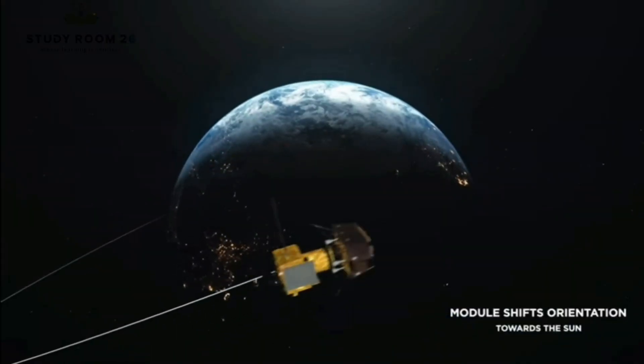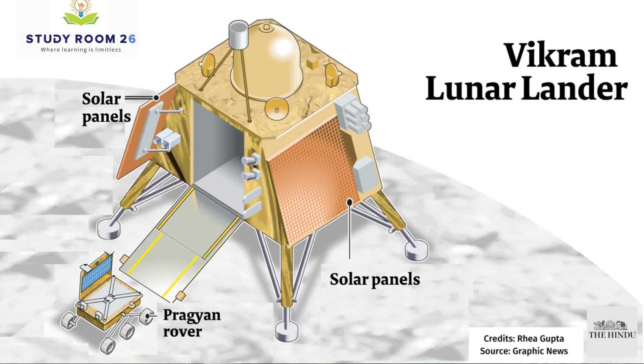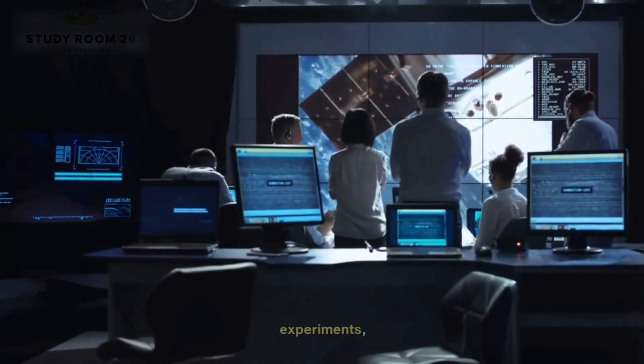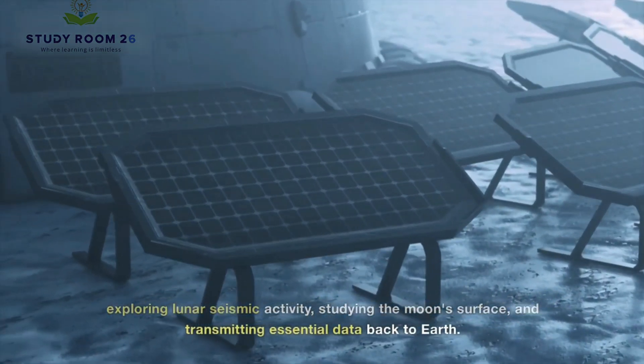Chandrayaan 3's mission can be divided into three key modules: the propulsion module, Vikram lander, and Pragyan rover. Each module has specific functions and payloads, contributing to the mission's overall success by conducting scientific experiments, exploring lunar seismic activity, studying the moon's surface, and transmitting essential data back to Earth.